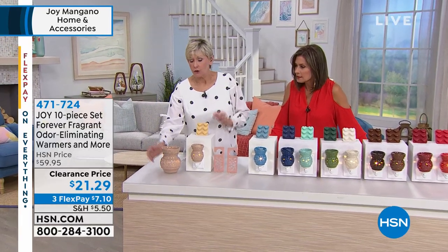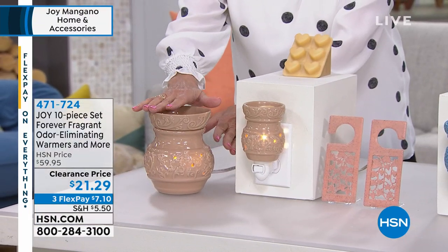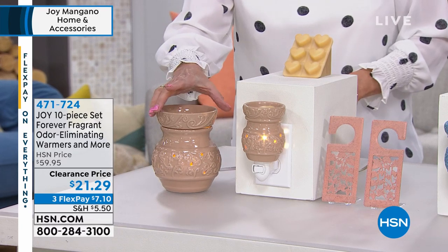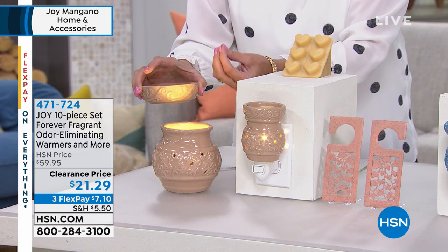You get the tall one. You're getting the tall wax warmer in this beautiful ceramic glaze — absolutely gorgeous. It's six inches high. It has a 39-inch cord with an on-off switch. There's a 25-watt halogen bulb in there, and that's going to diffuse and melt the wax.